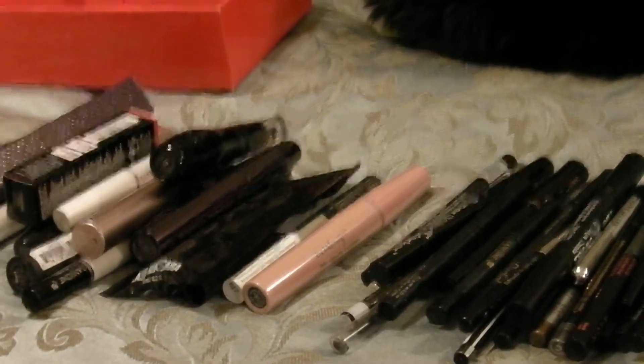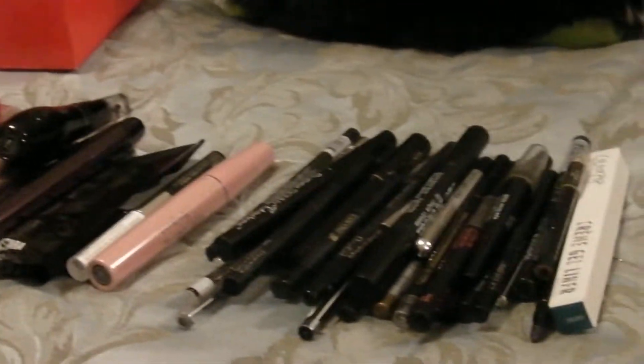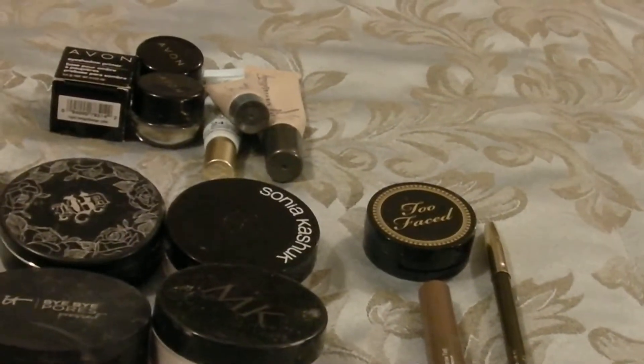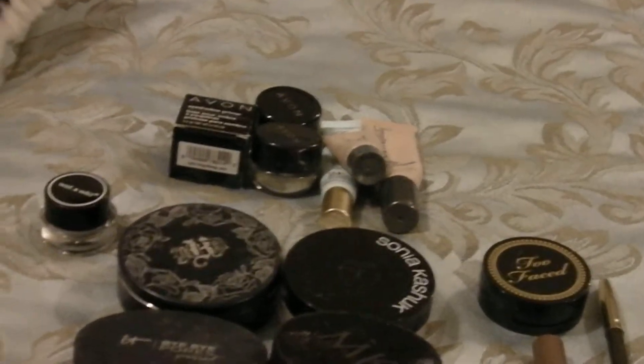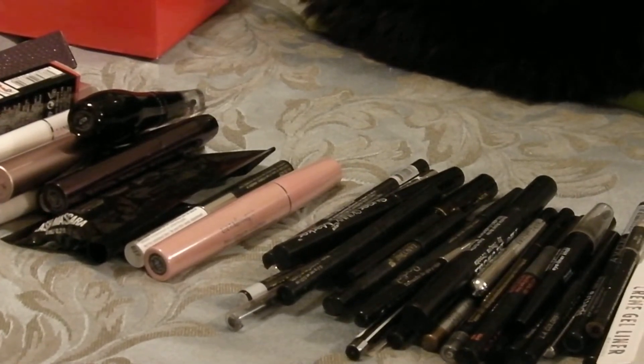Hey YouTube, welcome back to Genotopia! Today we are decluttering mascaras, eyeliners, powders, eyebrow products, and eye primers. We're going to make this a very quick video.